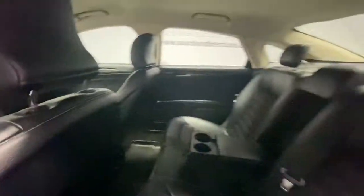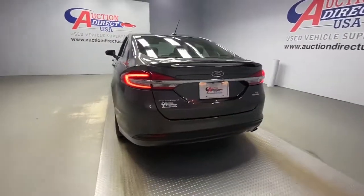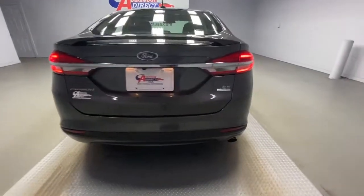Keyless entry, backup camera, power passenger seat, keyless start, satellite radio, aluminum wheels, steering wheel audio controls, power driver seat, Bluetooth connection, stability control.